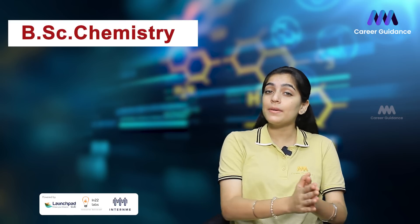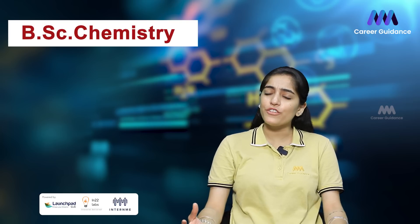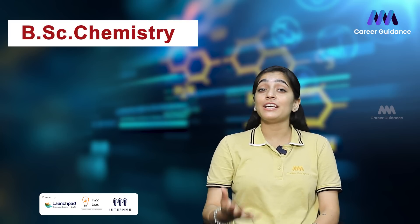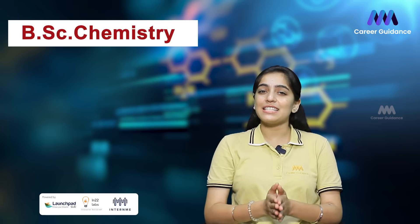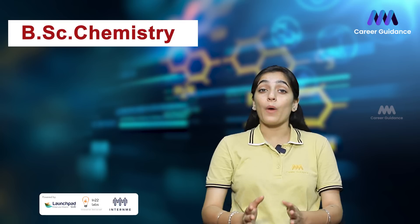Next is Chemical Engineer. Chemical engineers design, optimize, and troubleshoot chemical processes in manufacturing plants, working to improve efficiency, safety, and sustainability. Companies hiring include Indian Oil Corporation, Tata Chemicals, Reliance Industries, Hindustan Unilever, and Asian Paints. The average salary ranges from 4 to 8 lakh rupees per annum.